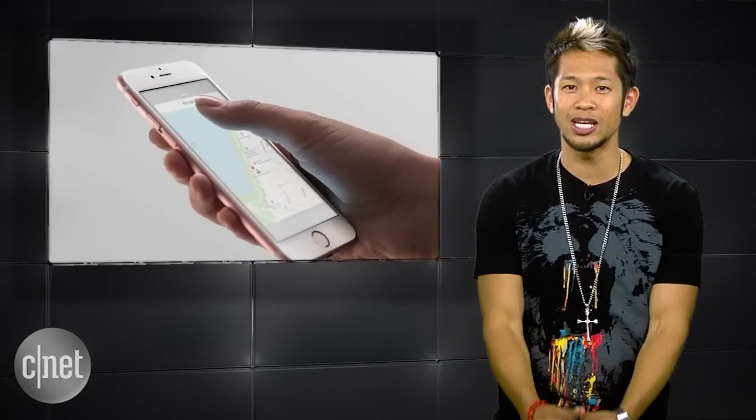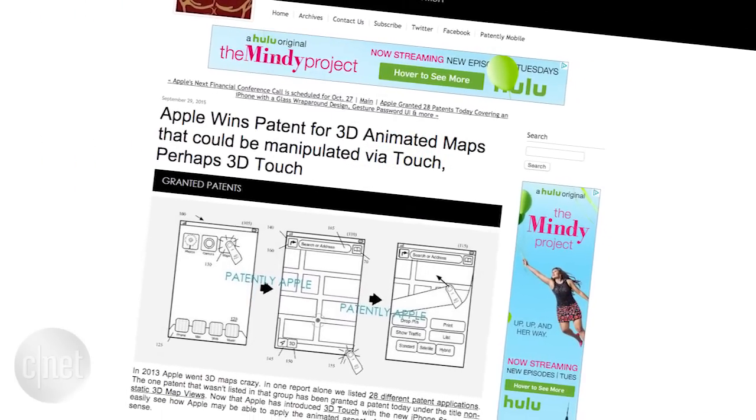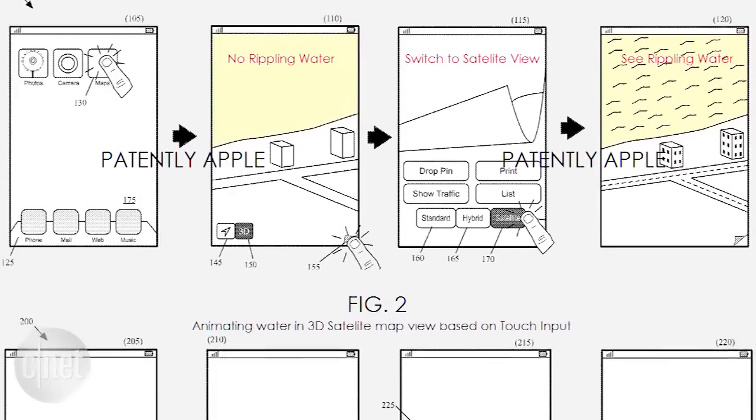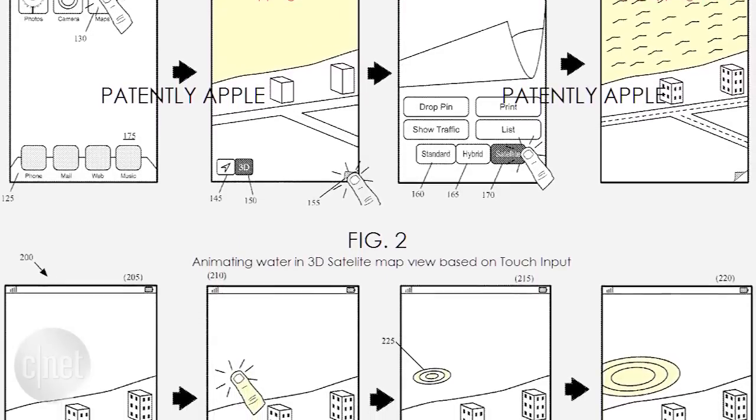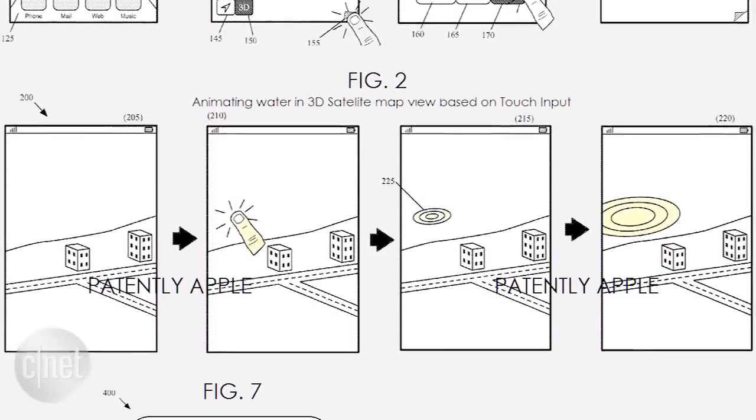What else might Apple be up to with 3D Touch? Patently Apple reveals a newly granted patent for 3D animated maps that could be manipulated by touch — and logically, 3D Touch. The example shows a body of water that could be touched to animate it, and in 3D view that water could even be reflected against the surface of buildings.